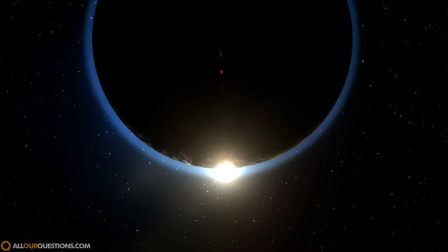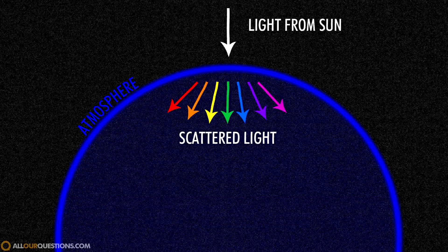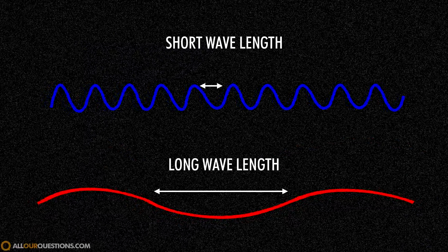Even though the light from the Sun looks white, it's actually made up of all the colors of the rainbow, and our atmosphere acts as a prism of sorts to separate the colors as they come through. Since blue light is a shorter wavelength it actually gets scattered around the most, and for clarification a wavelength is simply the distance between waves.